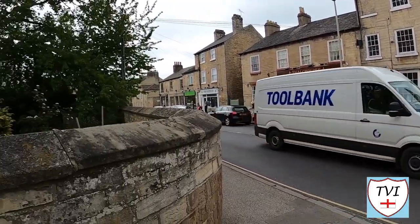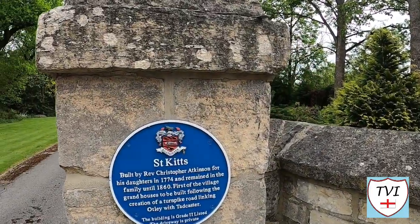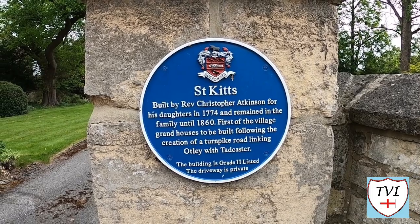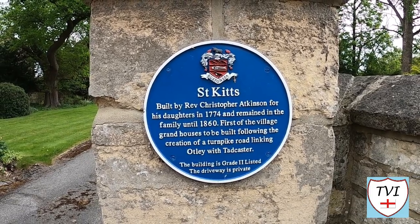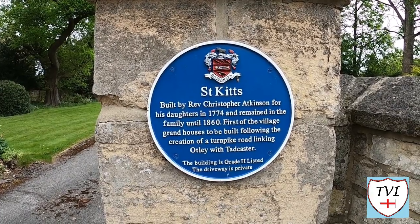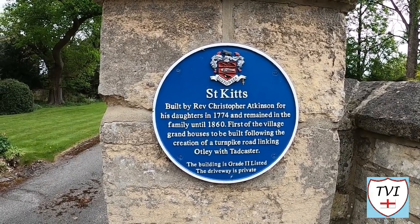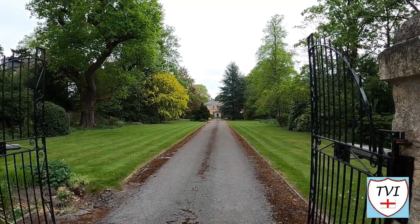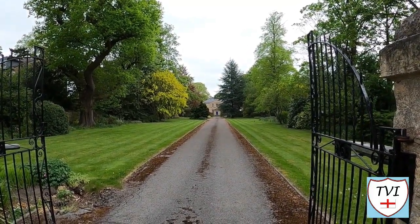The blue plaques keep on coming. Here we have St Kitts, built by Reverend Christopher Atkinson for his daughters in 1774, and it remained in the family until 1860. It's the first of the village's grand houses to be built following the creation of the turnpike road linking Otley with Tadcaster. The driveway is private so I can't go any further than this.